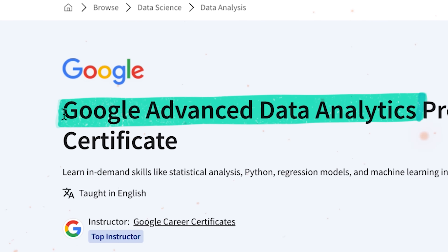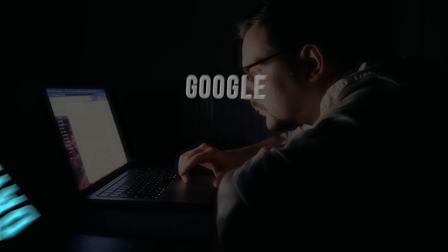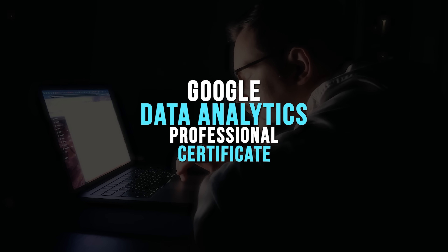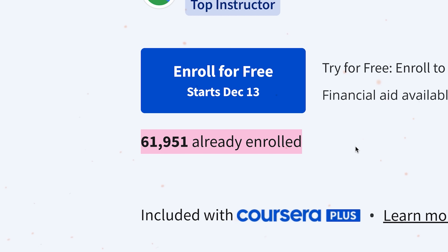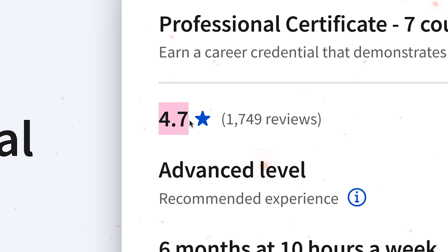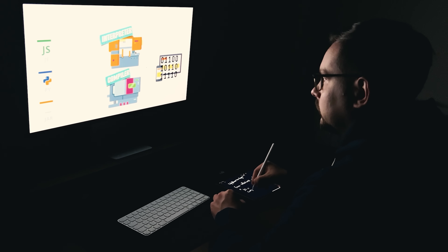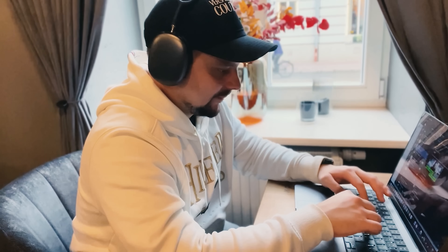Google Advanced Data Analytics Professional Certificate — this is a sibling to the most popular data analytics program on Coursera, the Google Data Analytics Professional Certificate. And guess what? It's pretty popular too. Currently it has almost 60,000 students and a rating of 4.7 stars out of 5. Sounds good, isn't it? But do you really need this certification program? Is it good enough? Or would you be better off choosing a different option?